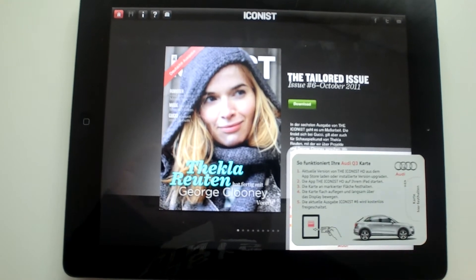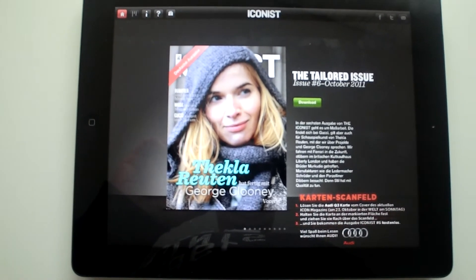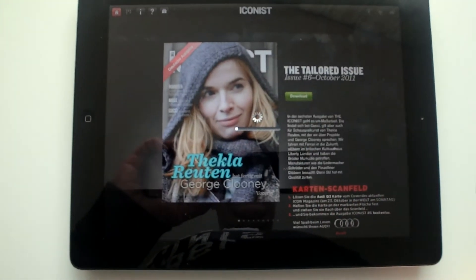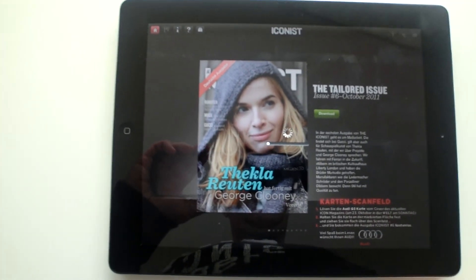And now it's working. As you can see, the red button has turned into a green button. We don't have to pay the $2.99 again — we can download the issue from the iconist for free.